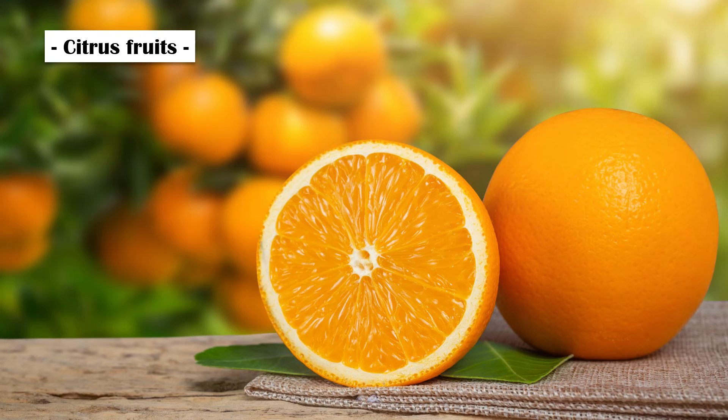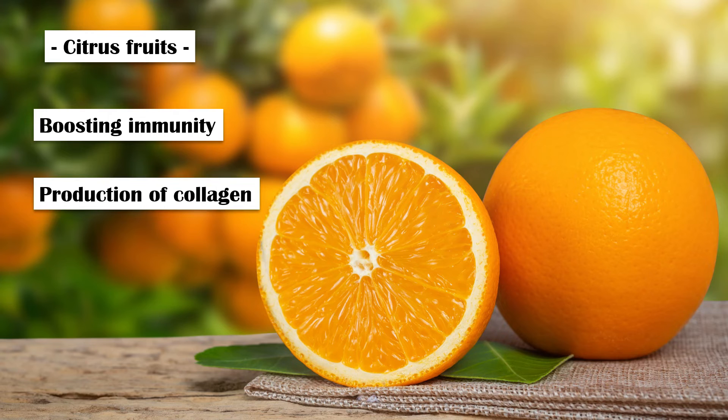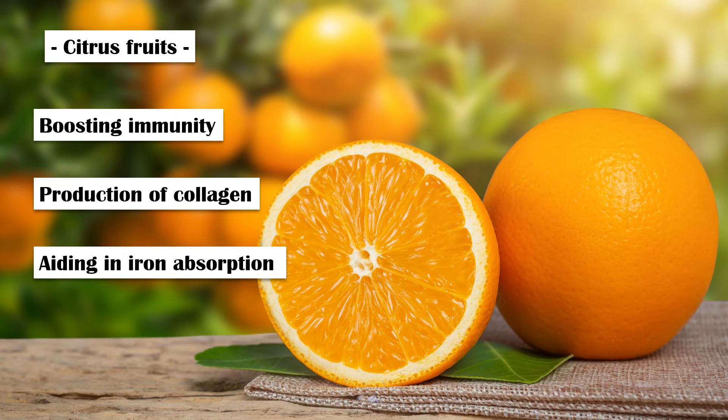Citrus fruits. Citrus fruits including oranges, grapefruit, lemons, and limes are rich in folate. They are also rich in vitamin C, which has many important functions in the body, such as boosting immunity, production of collagen, and aiding in iron absorption. Regular consumption of citrus fruits is also associated with a reduced risk of inflammatory conditions and certain types of cancer.